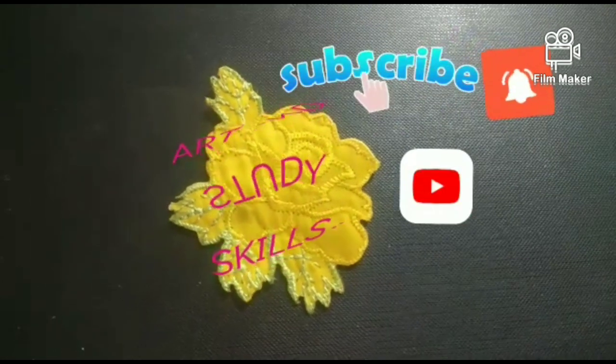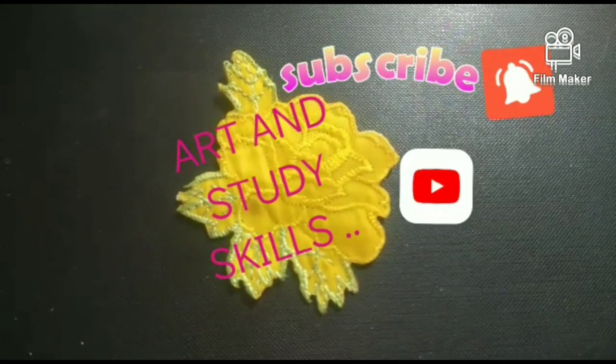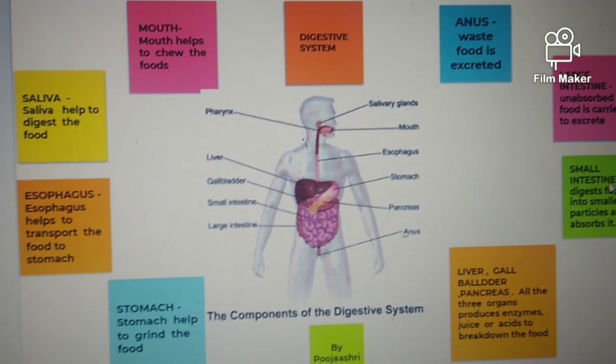Hi guys, welcome to Art and Study Skill channel. Subscribe for more. Today we are going to see about the digestive system.